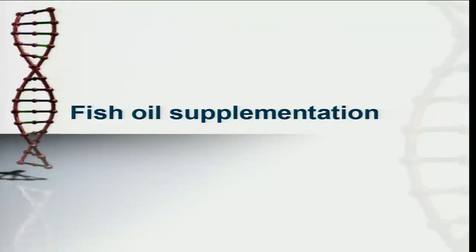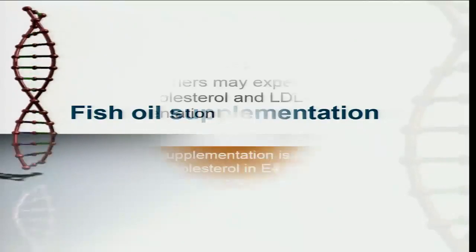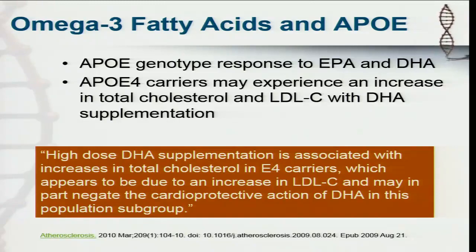Fish oil supplements — how many of you have your patients on fish oil? It's pretty common. But how many of you are typing your patients genetically before you put them on fish oil? There was a study that came out in Atherosclerosis in 2010 showing that ApoE4 carriers may experience an increase in total cholesterol and LDL cholesterol with DHA supplementation. There's not a plethora of evidence to suggest that this is problematic, however there are some discussions happening in certain circles of practitioners seeing this in their practice. This shotgun approach of just giving everybody everything, I think in the future will change because we will have more information about this.